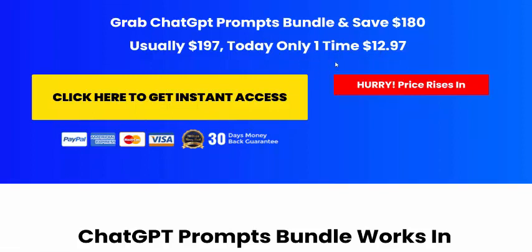This software price is just a one-time payment of $12.97. Just click here or add to cart — accepts PayPal, Visa, and other payment methods. If you're interested in buying this PLR ChatGPT product, check my video description or use my affiliate link.